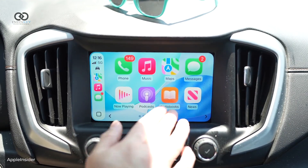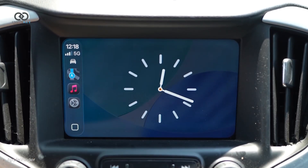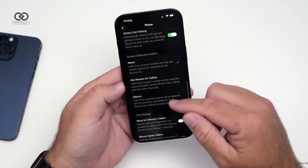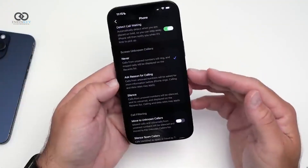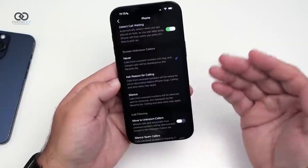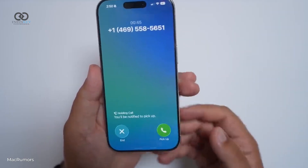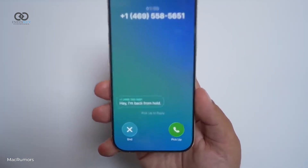Moving beyond design, CarPlay has also received a fresh batch of updates. There's now a new widget view that you can fully customize from your iPhone, including third-party widgets. Another big improvement comes to the phone app, which now includes a smarter built-in call screener. When an unknown call comes in, it can answer on your behalf, ask the caller to state their purpose, and then filter it for you, cutting down on spam and telemarketing calls.